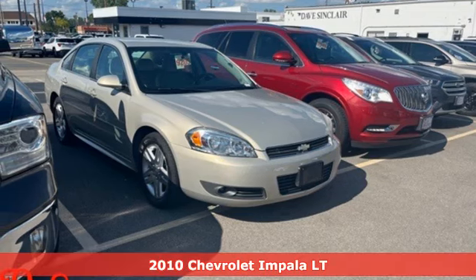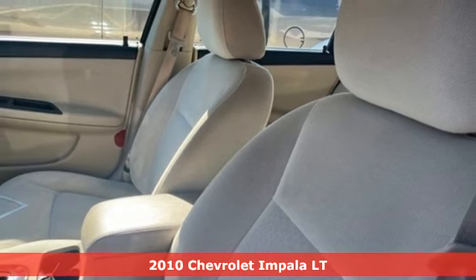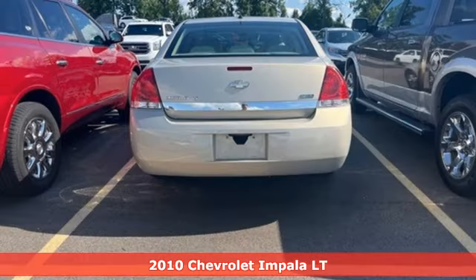It's a 2010 Chevrolet Impala. This Impala offers 360 degrees of sophistication and contemporary luxury.